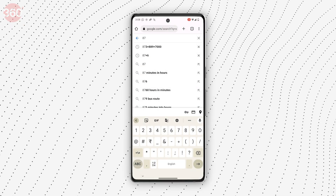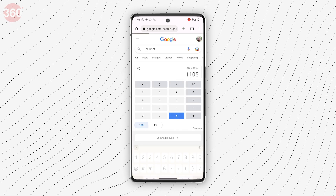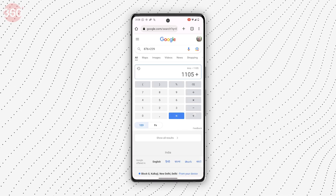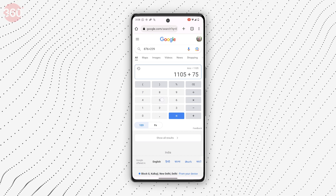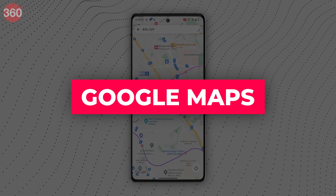Calculator. Need answers to a calculation? Just type the problem in the search bar and wait. Google will not just give you the solution, but will also display a full-fledged calculator on your screen, so that you can get the answers to your math problem with just a few clicks.